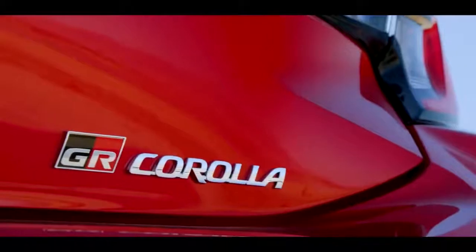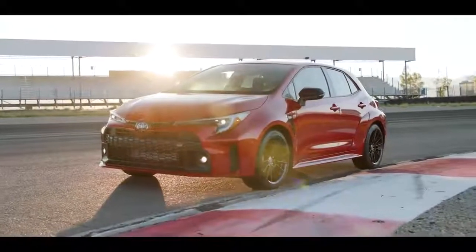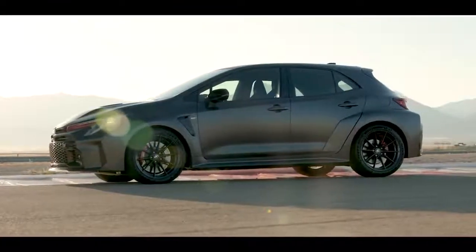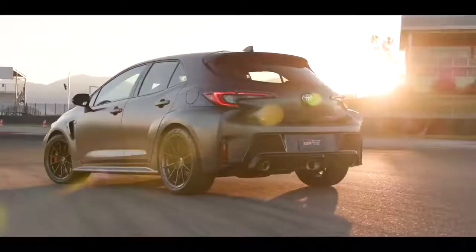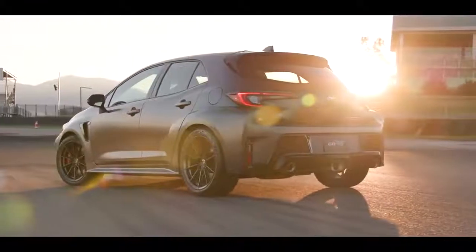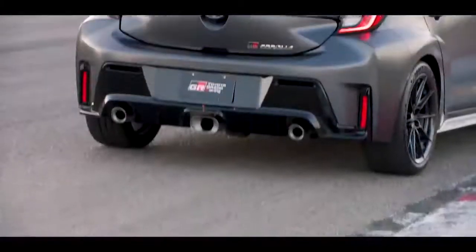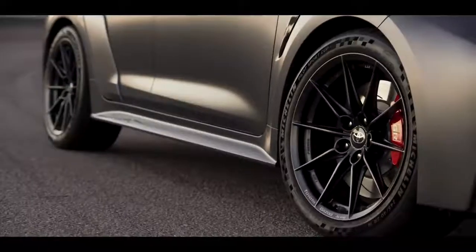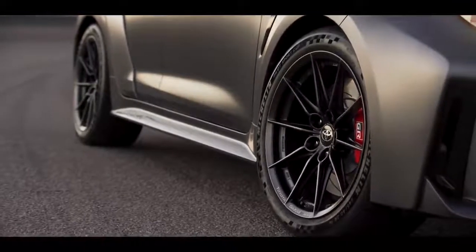GR Corolla clearly carves its own path in the Corolla family. Its hatchback profile and low center of gravity come courtesy of Toyota's TNGA platform with enhanced frame reinforcements, several functional air vents, and aerodynamic features like a tapering roofline directing wind flow onto the rear lip spoiler, hood, fender, and rear bumper ducts, and a flat underfloor to reduce drag, add downforce, and impressive stability.